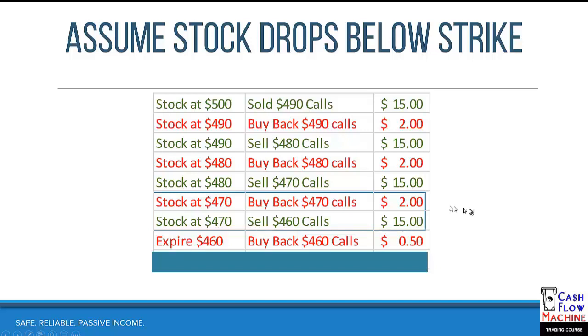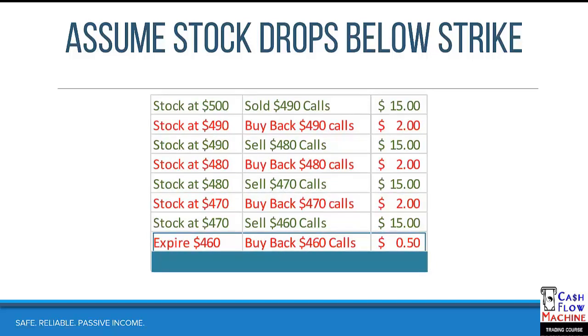You can see how you've chased it down but haven't let it go down without managing and defending your position. The stock continues: at $470 you buy back the 470s for $2 and sell the 460s. The stock drops $30, and now you're at the 460s. It keeps going, eventually stabilizing around $460 at expiration. You buy back those calls for just 50 cents. So here's an example where the stock dropped from $500 to $460 — down $40 — and yet look at the profit you made because you defended your position all the way down.